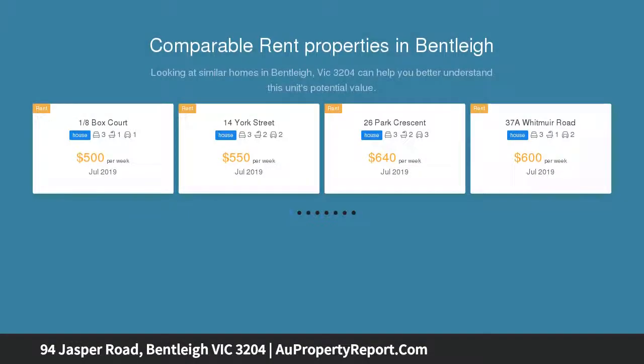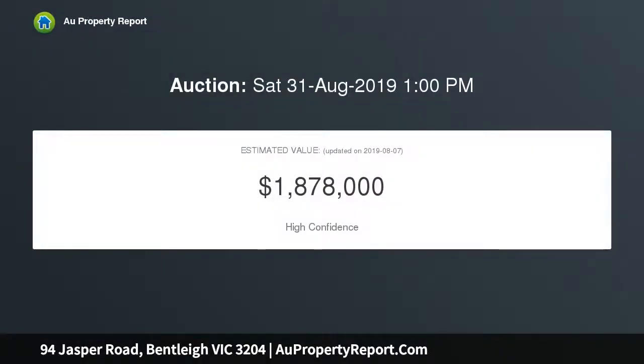A landmark between Centre Road's Strip and Patterson's Village, this elevated approx 986 SQM property offers legendary potential beyond its sweeping approx 25 meters fence line.